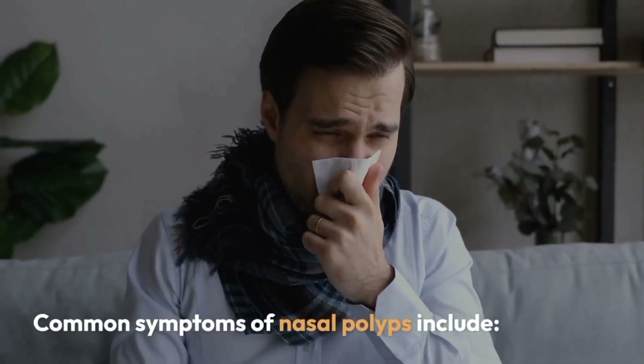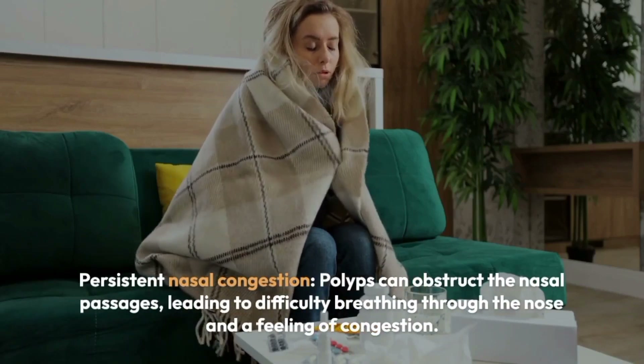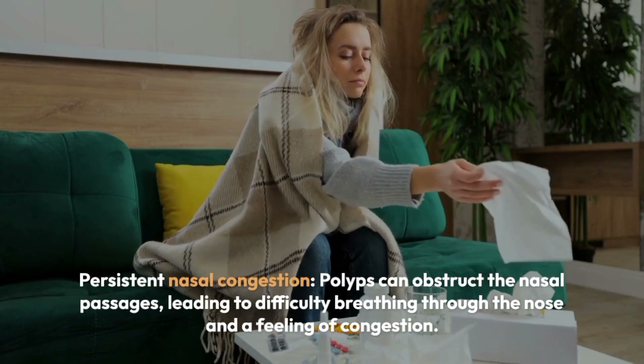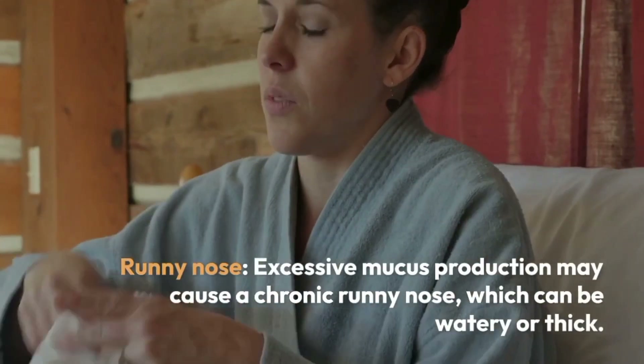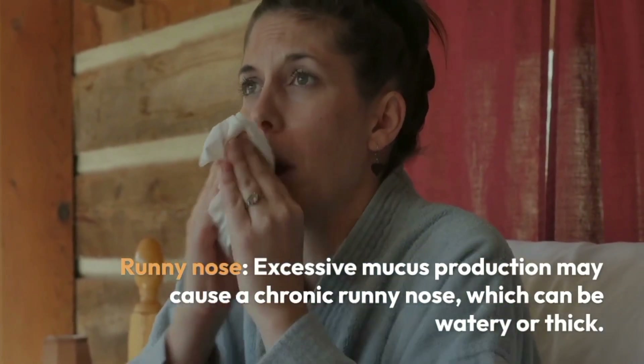Common symptoms of nasal polyps include persistent nasal congestion. Polyps can obstruct the nasal passages, leading to difficulty breathing through the nose and a feeling of congestion. Runny nose: excessive mucus production may cause a chronic runny nose, which can be watery or thick.